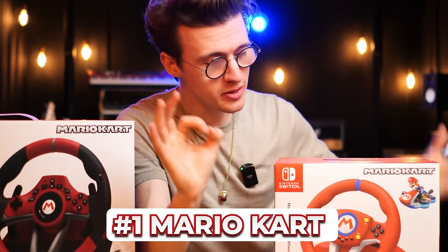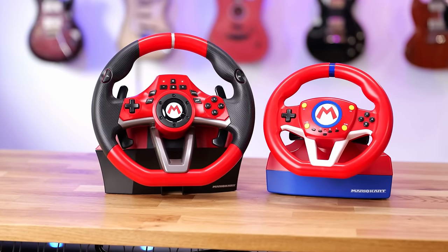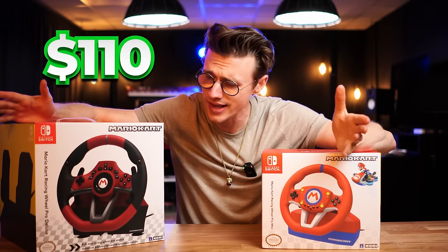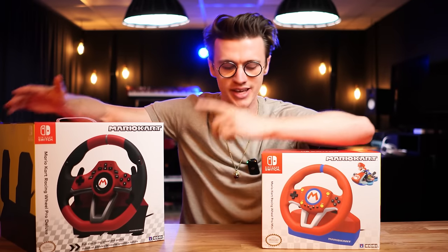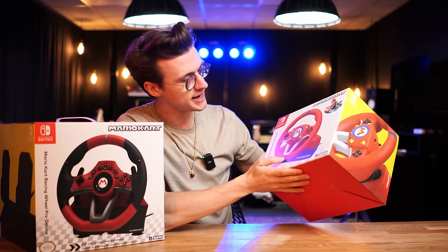which is Mario Kart. You may not know that you can actually buy these incredibly cool steering wheels to enhance the experience to the next level. These come in two different variations — you can pick yourself up the pro wheel or the mini. The pro wheel costs around $110, pretty expensive because it is like a toy, whereas the mini isn't too bad at around $54 to $55.